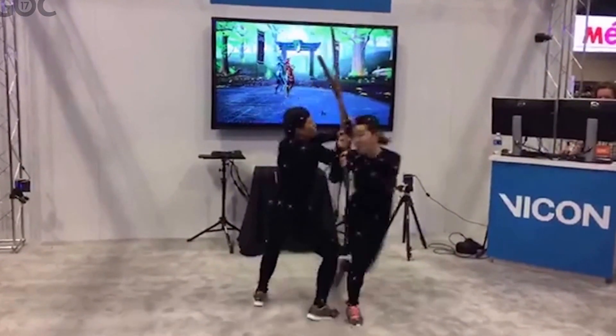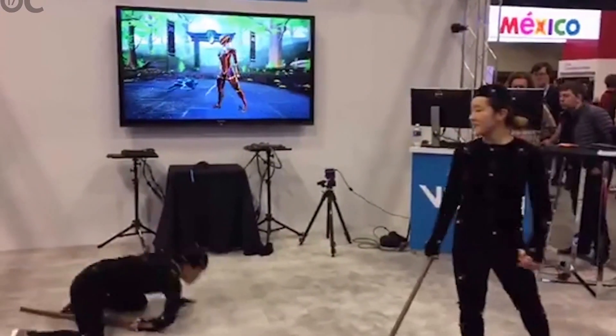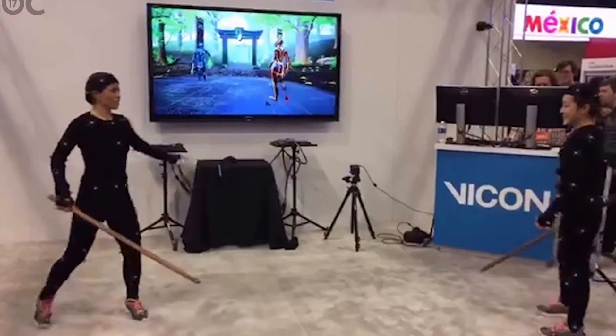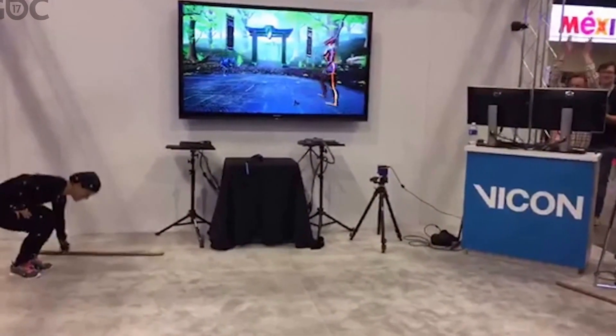One thing to mention — we're running a mixture of cameras here, obviously not a huge volume, and the performers are doing an incredible job working within this space. Give a round of applause for our performers today.